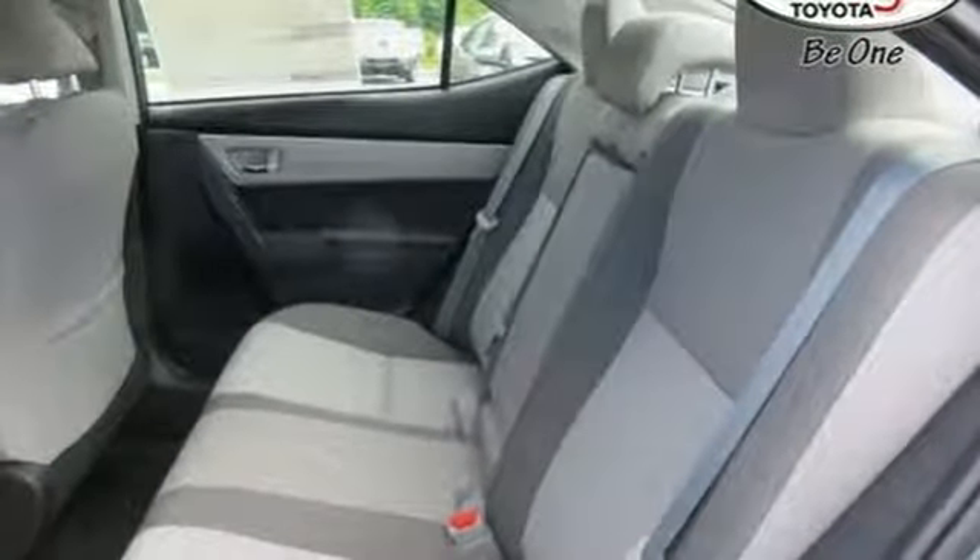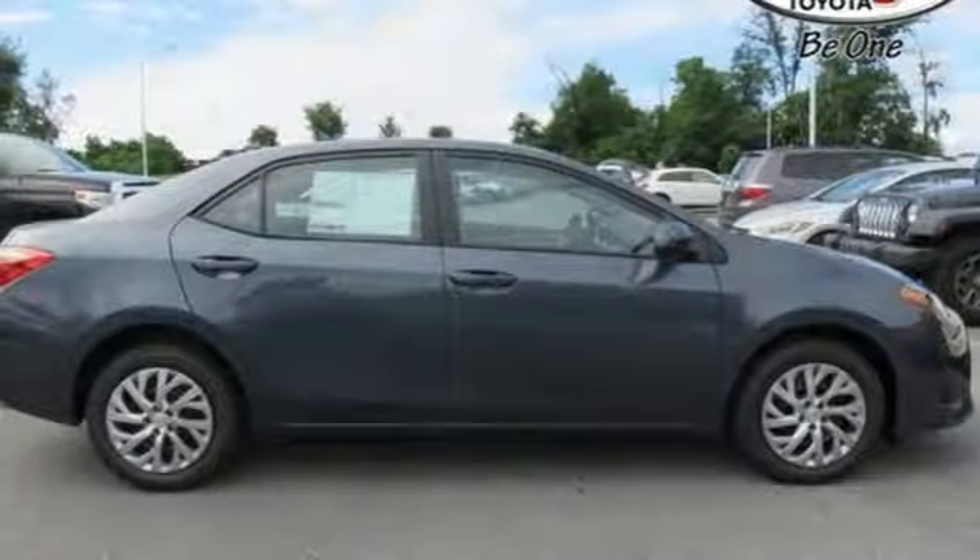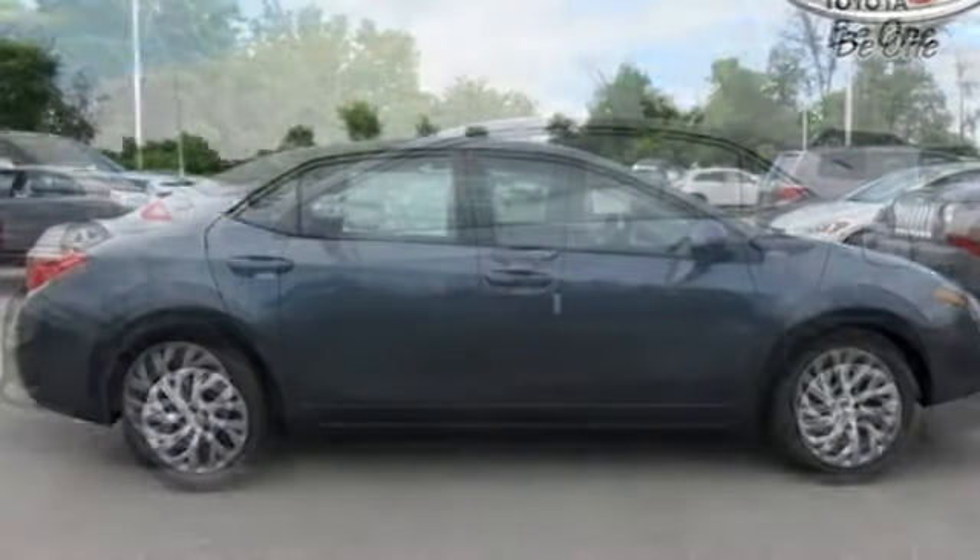inline four-cylinder engine, gas pressurized shocks, and power heated mirrors. Comfortable. Convenient. Quality.